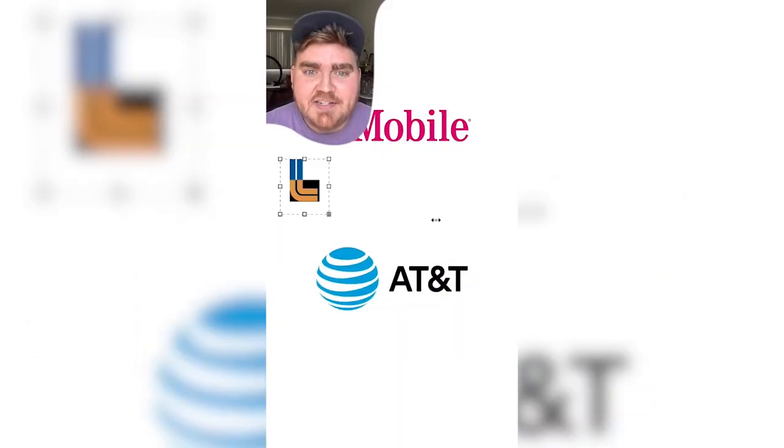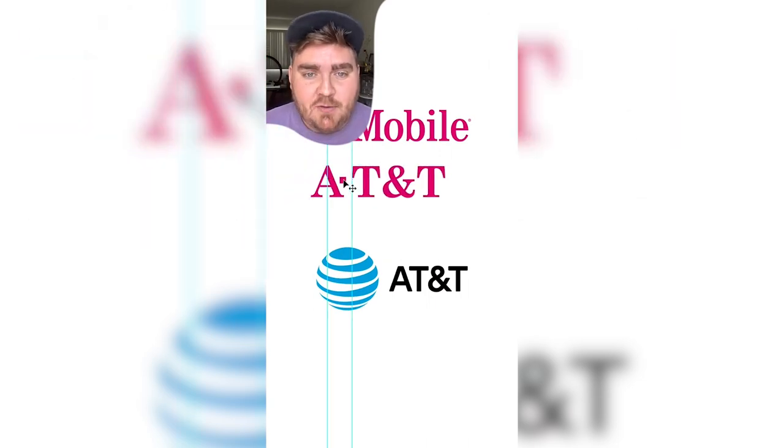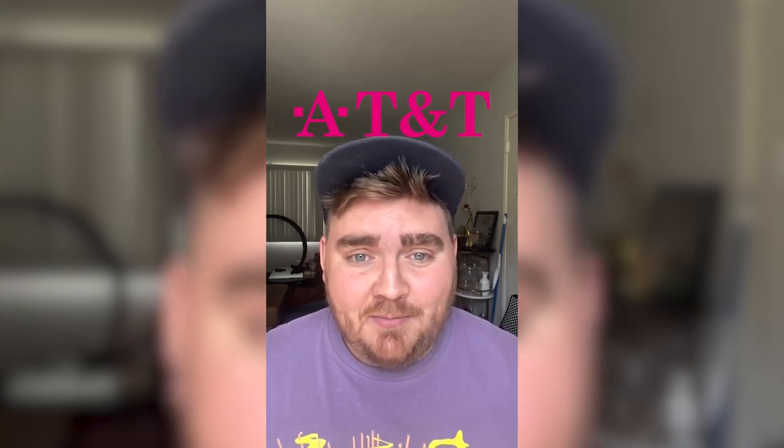And last, if AT&T was in the style of T-Mobile — the closest font I could find was called Century School Book. So typing that out in the T-Mobile pink and adding the squares, it might look something like this. I'm not a huge fan of the T-Mobile logo to begin with, and putting AT&T in its style definitely would not make me be a bigger fan.